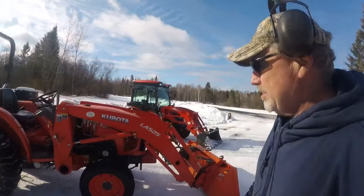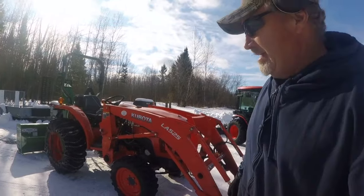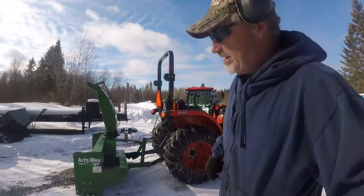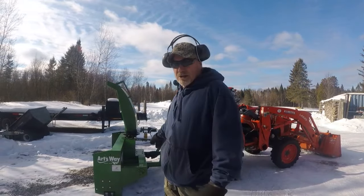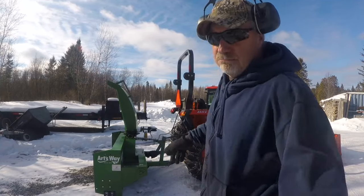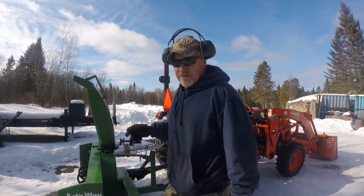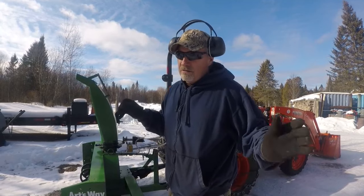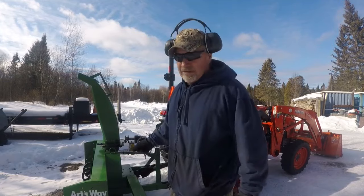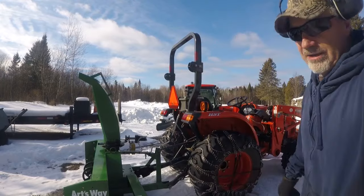We got the L2501 Kubota right here, and I just set up and put on the Artsway blower the other day for counterweight. That L2501 handles that blower no problem at all, and even if it was wet heavy snow — like I said before, just take a smaller bite with the blower if you don't think the tractor can handle it. This L2501 doesn't have much problem handling this blower at all.